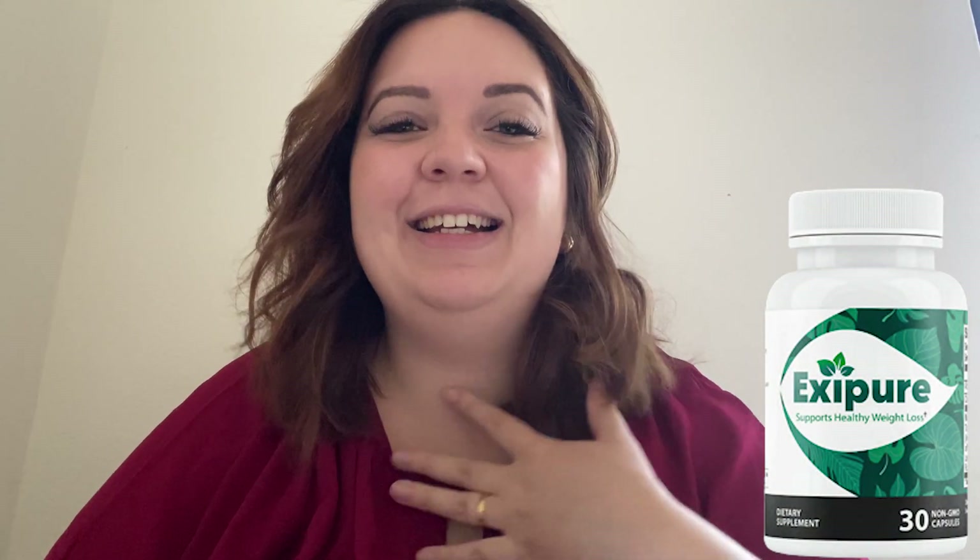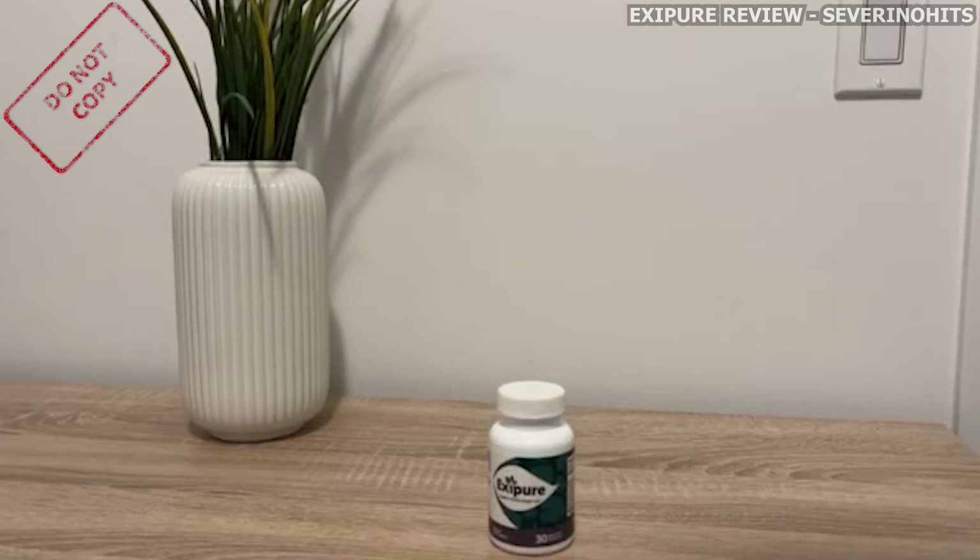Hi, I'm Anna, and I decided to make this video to share my first impressions about this amazing product called ExitPure. I'll tell you everything you need to know about this product, but before I start, I have an important alert to make.